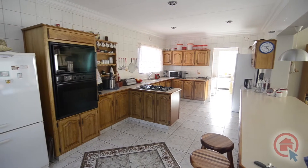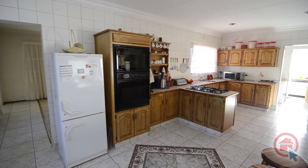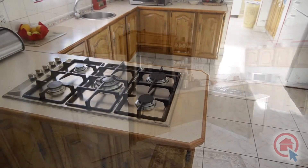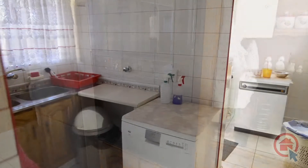The spacious kitchen is fully tiled and boasts solid wood cupboards. There is ample preparation space, ample cupboard space, a breakfast bar, a gas stove, double eye-level oven, laundry and separate scullery with room for all major appliances.